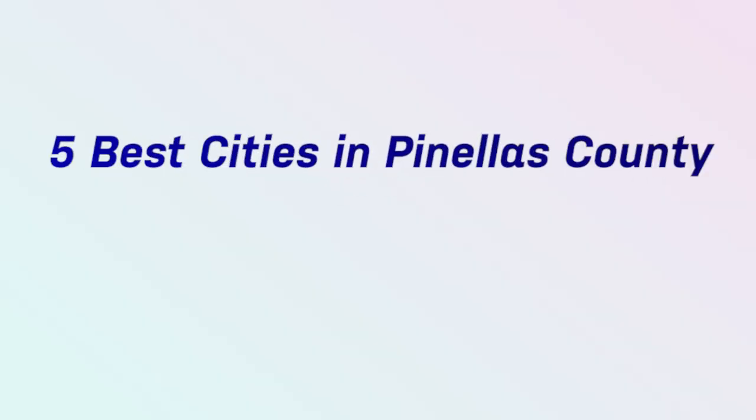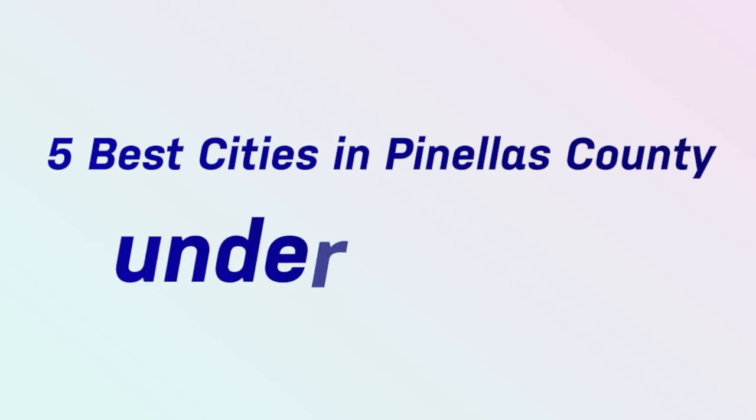My goal in today's video is to break down the five best cities in Pinellas County for under $500,000.